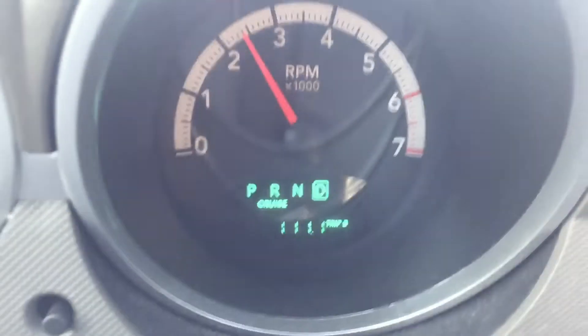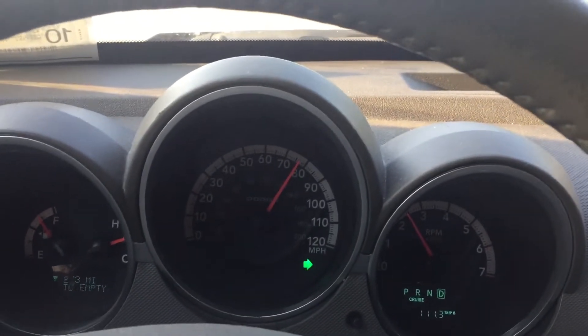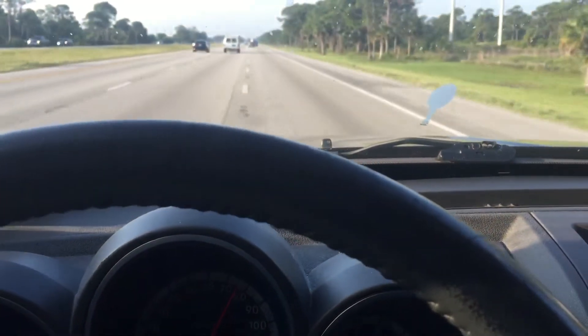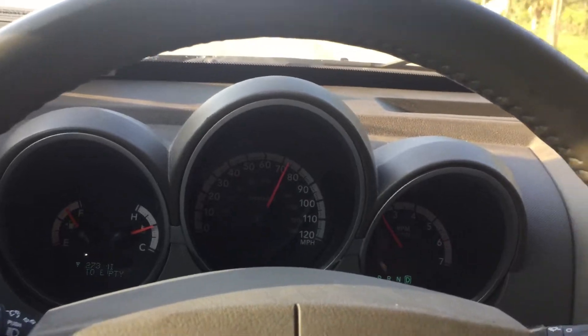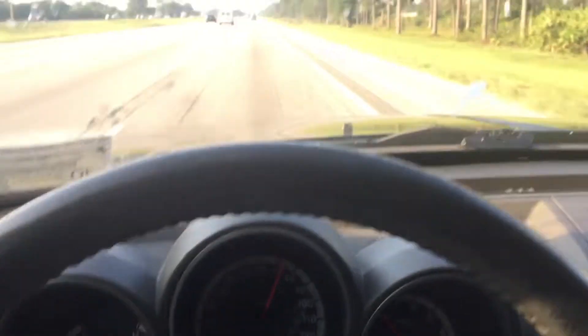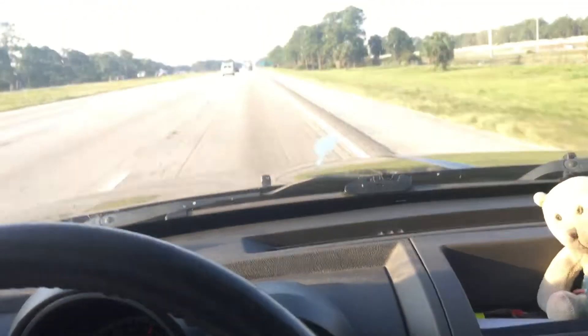One other thing is the miles to empty is 274. So if you add 273 and 111, that would be 384 — so it's telling us we're gonna get 384 miles on this tank of gas. We're gonna have to wait and see what happens because it keeps changing.